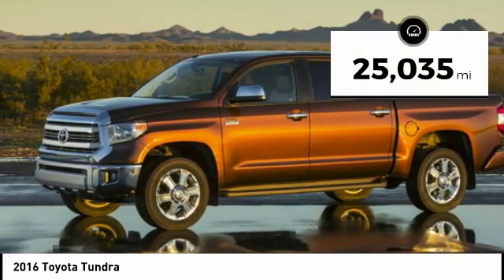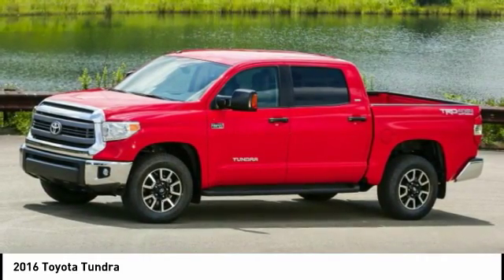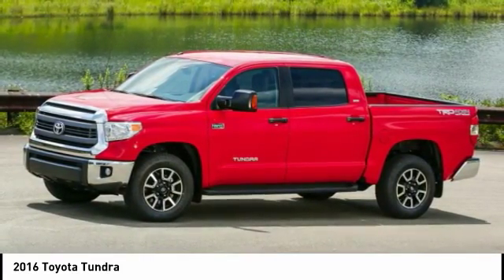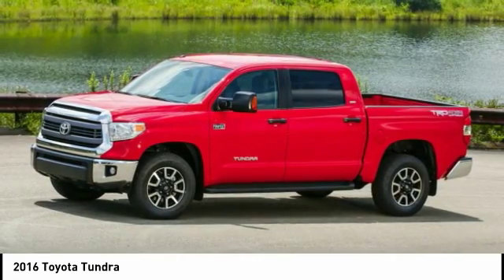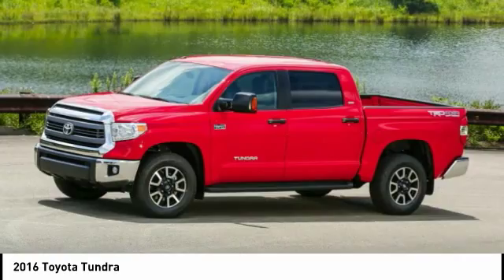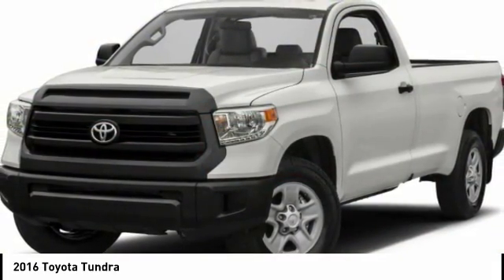This vehicle has less than 30,000 miles. Here are some of this vehicle's great options: traction control, dual airbags, power steering, four-wheel disc brakes, CD player, electronic stability control, trip computer, power windows, and brake assist.